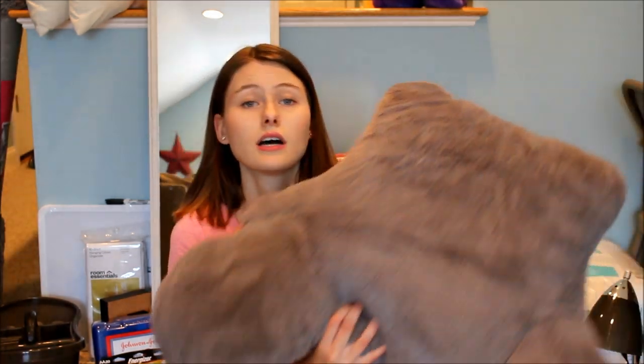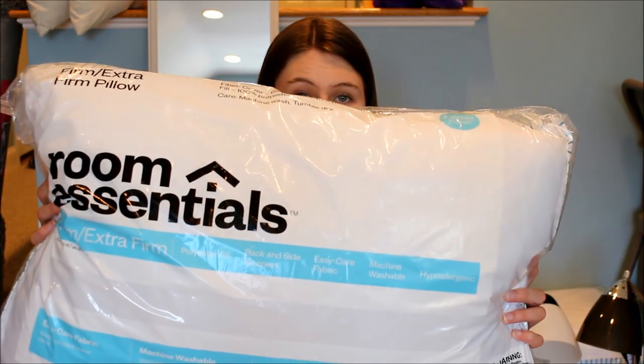I also got a hamper — I'll show you that in a minute. I'm going to keep the hamper in my room, and then this laundry bag I'm going to use to carry all my laundry down to the laundry room. I also got Clorox disinfecting wipes, so if I ever need to wipe something down, I can use these. I also got a backrest pillow — it is so soft. And then I got two firm, extra firm pillows. The next things that I got are cups, bowls, and plates so that I can eat in my room if I want to.